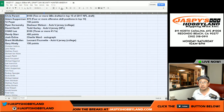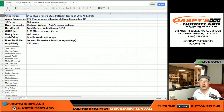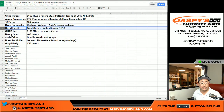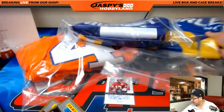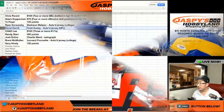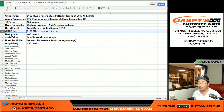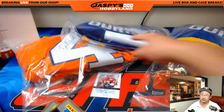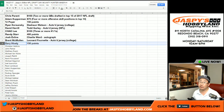Chris Parent, $100 of break credit coming your way — we'll email that to you. Adam Kaye, $75 of break credit being sent to you. TJ Poirier with 150 points. Ryan Kaye gets the Deshaun Watson autographed jersey, right here. Big Boys L07 gets the Todd Gurley autographed Rams jersey — there it is. Chad, $100 of break credit going your way. Randy, 400 points. The X-Line gets the Charlie Ward autograph. Brent gets the Leonard Fournette autographed college jersey, right in the middle here. And a little consolation for Gary — 150 points coming your way.